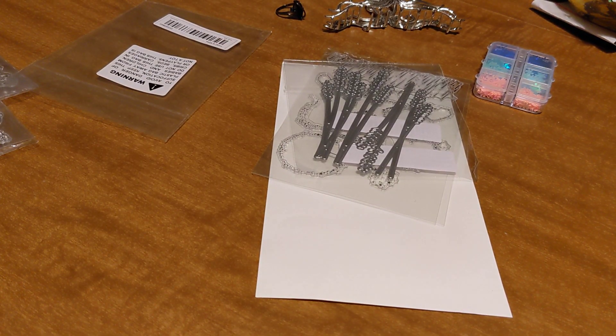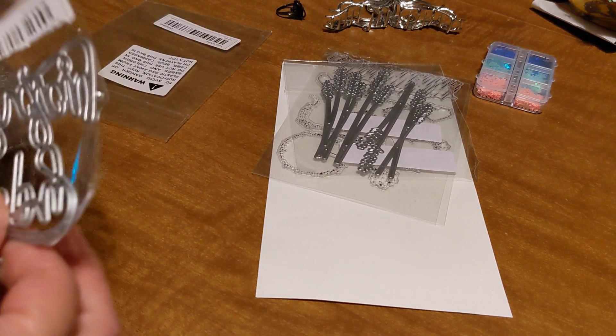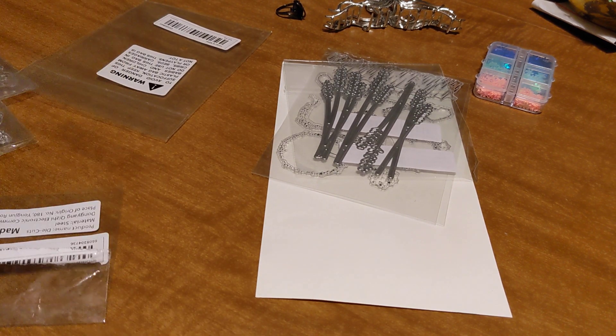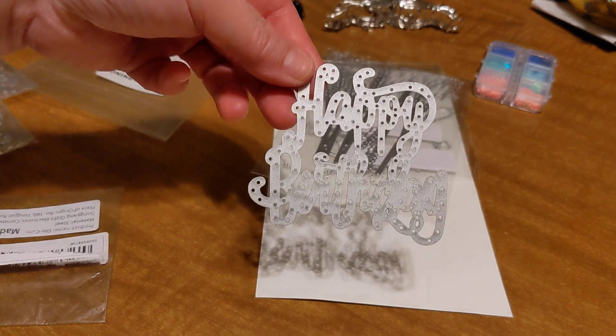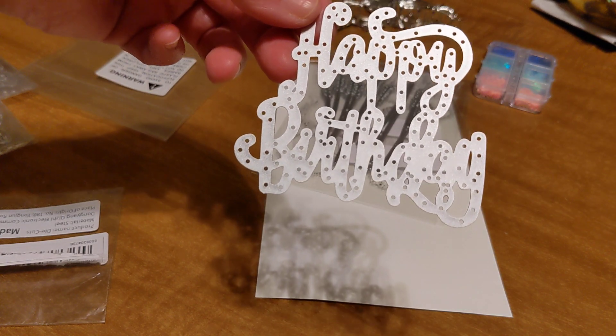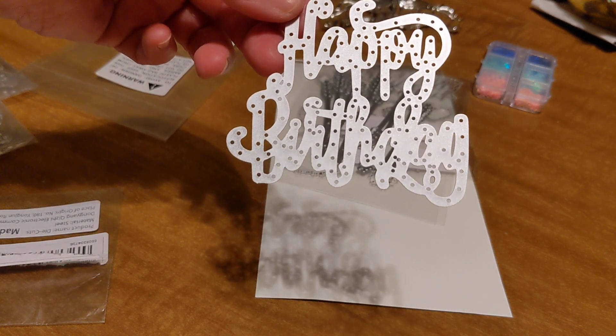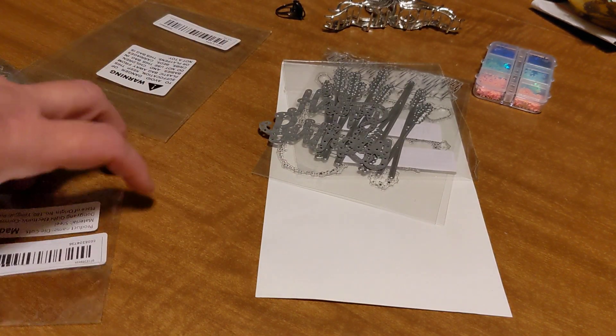I got a happy birthday die. As you all know, I make a lot of birthday cards mainly for work, so I thought that was pretty nice to have for a basic card. You could just do that with some balloons around the sides and call it a good card.